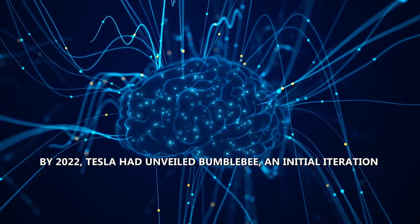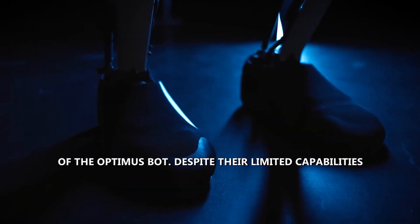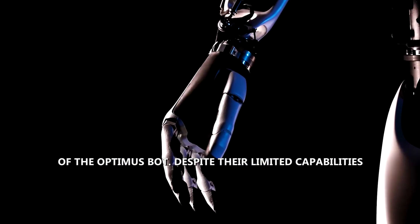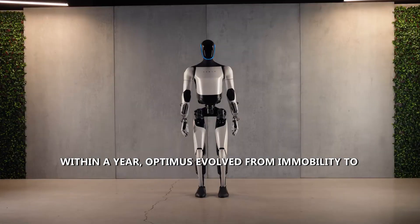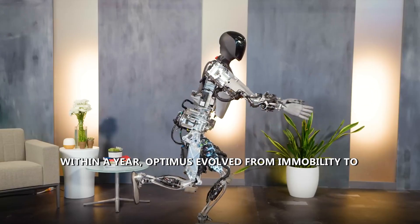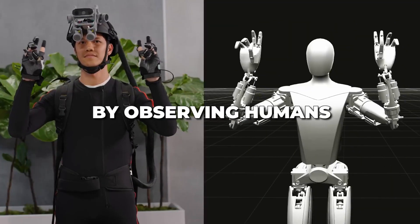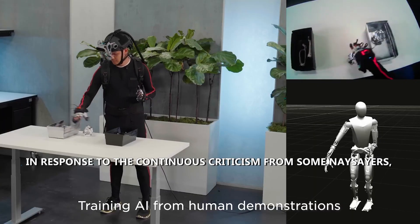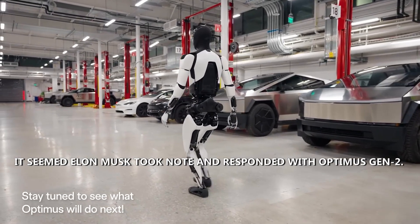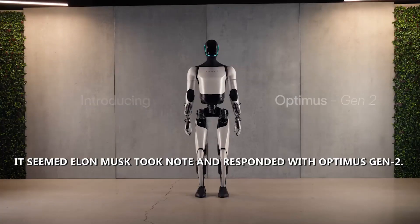By 2022, Tesla had unveiled Bumblebee, an initial iteration of the Optimus bot. Despite limited capabilities, this early model set the stage for swift advancements. Within a year, Optimus evolved from immobility to executing yoga maneuvers with finesse, acquiring the ability to learn new skills by observing humans through Tesla Vision and AI learning. In response to continuous criticism, Elon Musk responded with Optimus Gen 2.